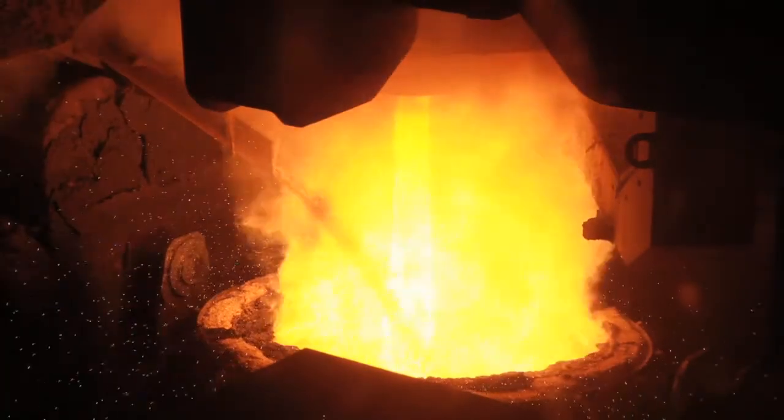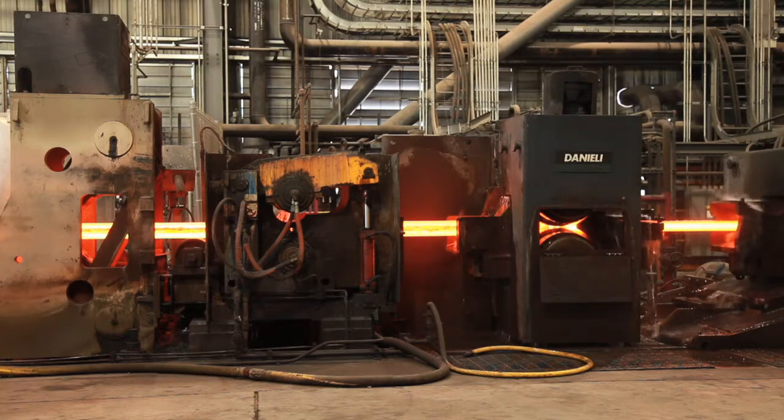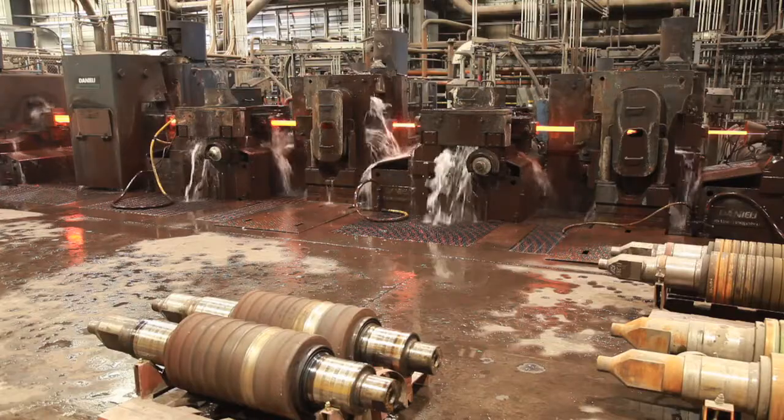We're able to cast directly into the rolling mill, so the energy that's put into the billet is used to actually produce the finished goods. The material is continuously reduced at every roll stand that you see here.